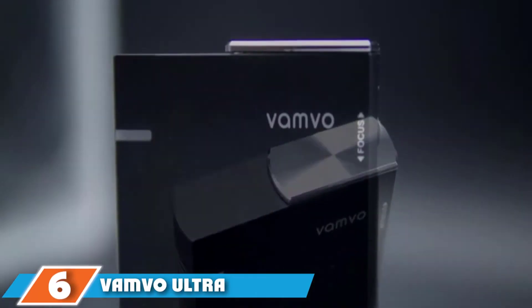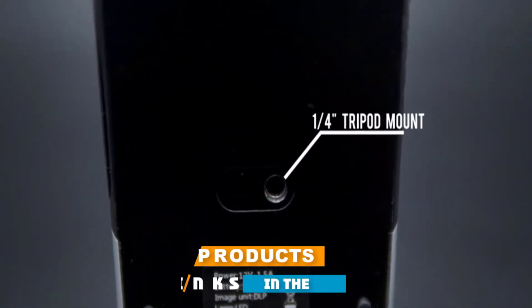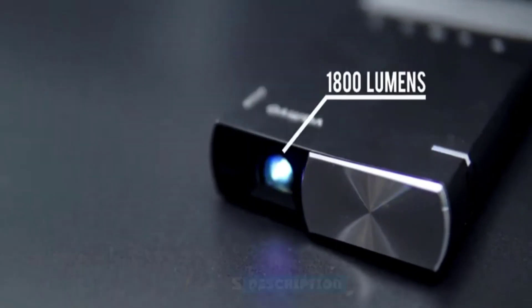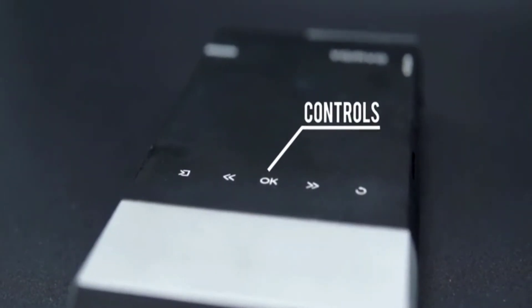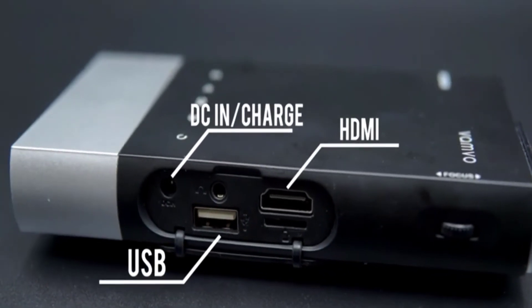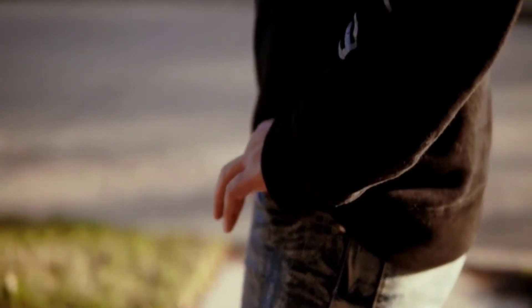The number 6 position is dominated by the Vanvo Ultra Mini Portable Projector. It would be remiss if we did not mention the Vanvo Ultra Projector in the top Pico Pocket Projectors. Vanvo has a reasonably compact design with a weight of only 0.6 pounds, so it allows you to take it with you at any time. Vanvo is also chosen by many consumers because it is straightforward to install and operate, and can be like a miniature TV to entertain or watch live broadcast programs at any time.